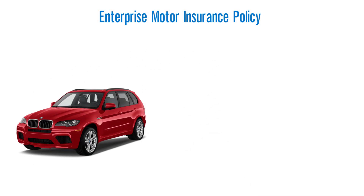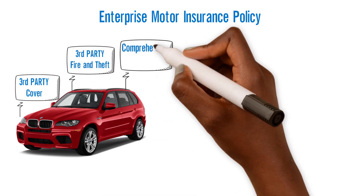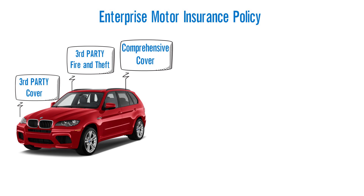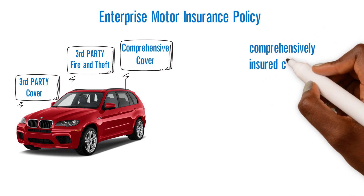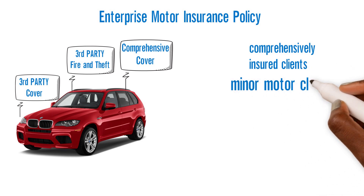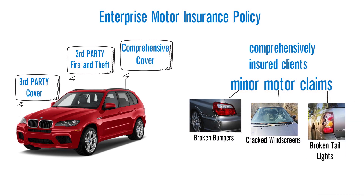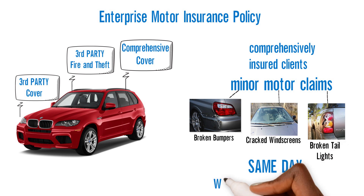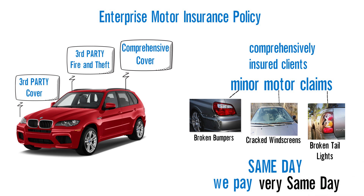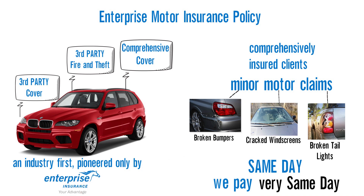Our Moto Insurance Policy falls under three categories: third-party cover, third-party fire and theft, and comprehensive cover. We give our comprehensively insured clients the additional benefit of receiving payment for minor moto claims — such as broken bumpers, cracked windscreens, and broken taillights — on the very same day they lodge a claim. We pay such claims on the very same day. This is an industry first, pioneered only by Enterprise Insurance.